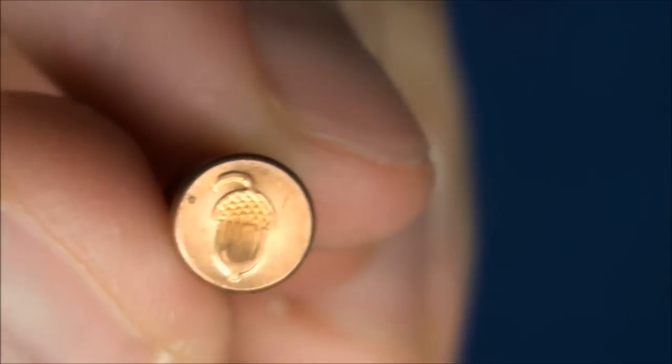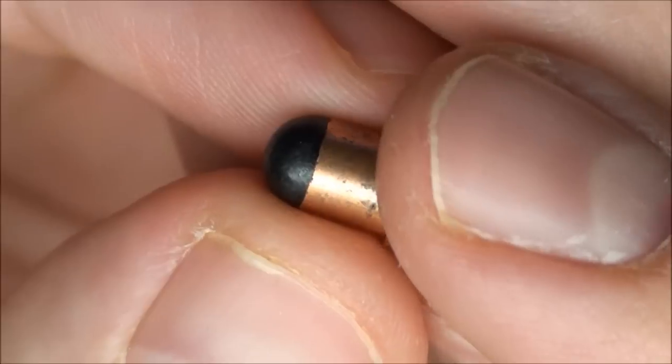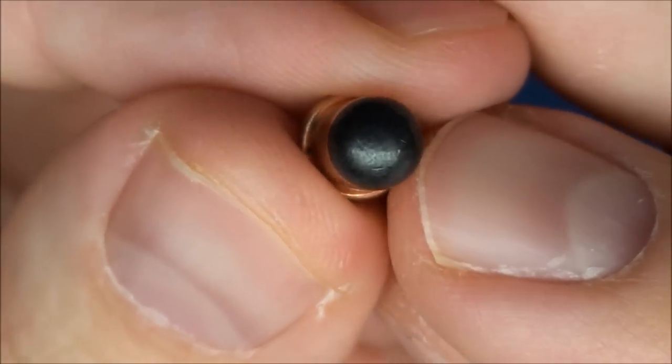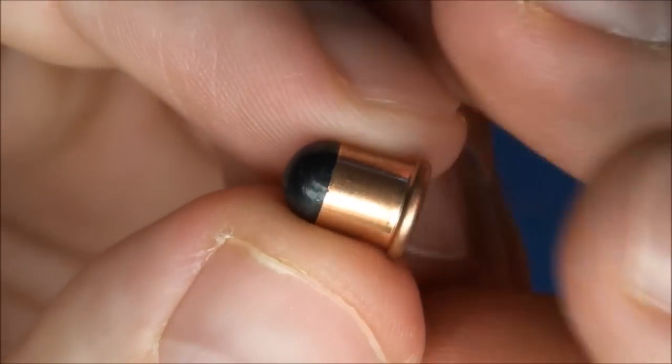This is what they look like and I used to call them chipmunk shot — that's what I used to call them. They've got a little acorn on the back there. Flaubert was a French dude that invented these about the late 1800s, like 1890-ish.